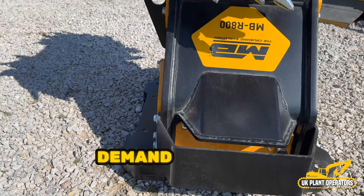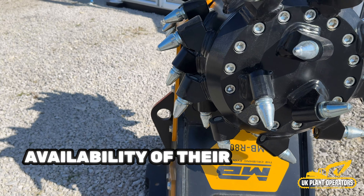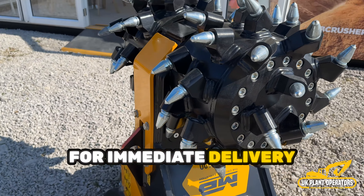In response to the growing demand for their products, MB Crusher announced the nationwide availability of their innovative solutions for immediate delivery, ensuring that customers across the country can swiftly access the company's transformative machinery.